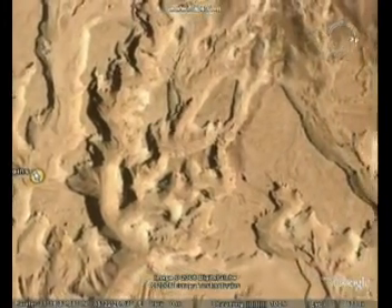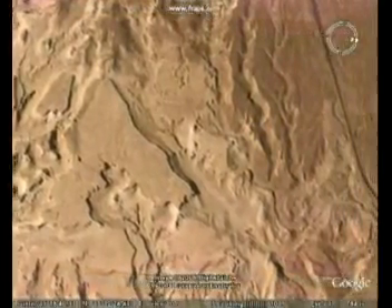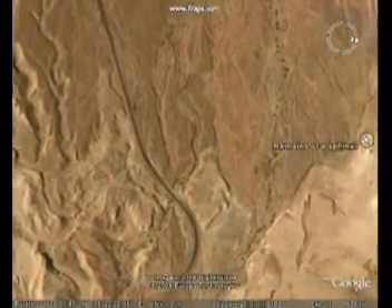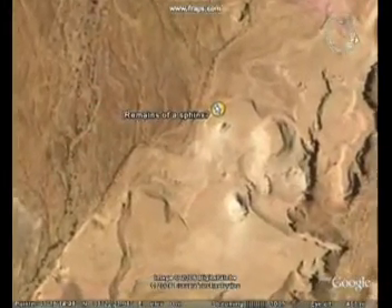Here you can see the forms of the old city. The area of Gomorrah is quite vast. A modern road runs down through the middle. And here below, you can see the possible remains of a sphinx.